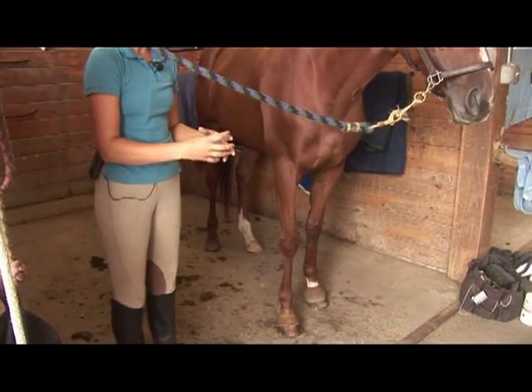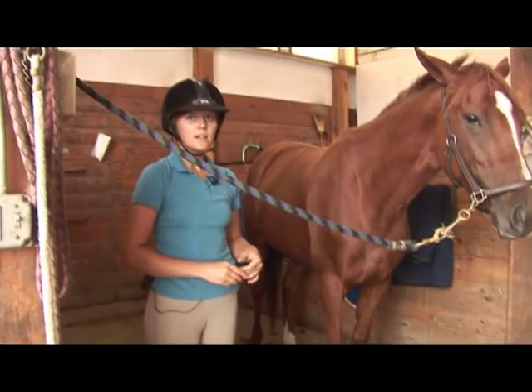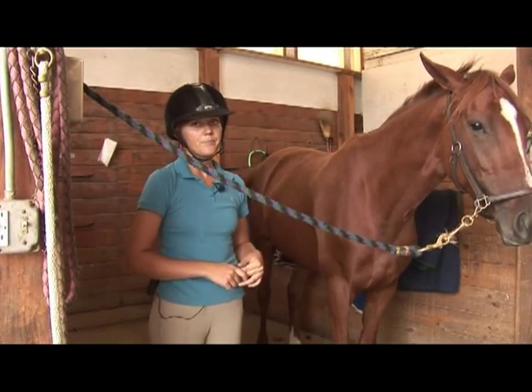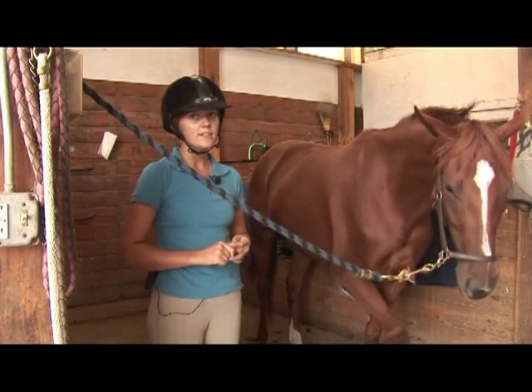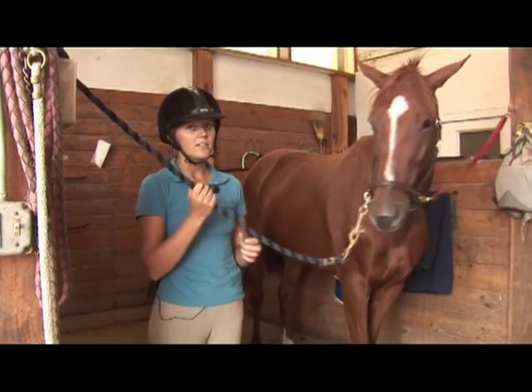Some horses have feet that are too small for their bodies, and these are going to be more likely to go lame. The last step whenever you buy a horse is to make sure that you get a vet to check them and make sure they're healthy and sound.